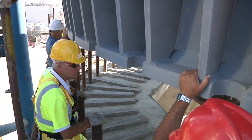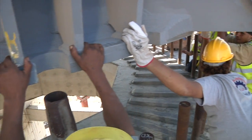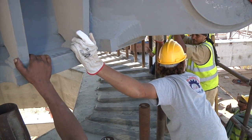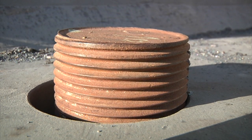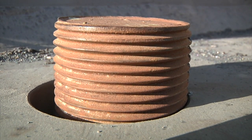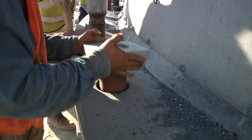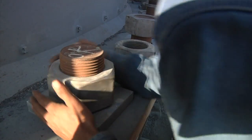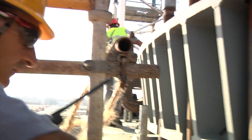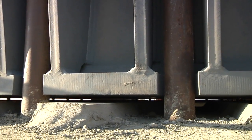Then comes that tense moment that occurs every time such a large column is erected. Will the numerous holes fit over the numerous threaded rods set in concrete? Each one had been individually aligned beforehand in a labour-intensive procedure. The effort proved worthwhile — everything fits. The bolts hold the column in place.